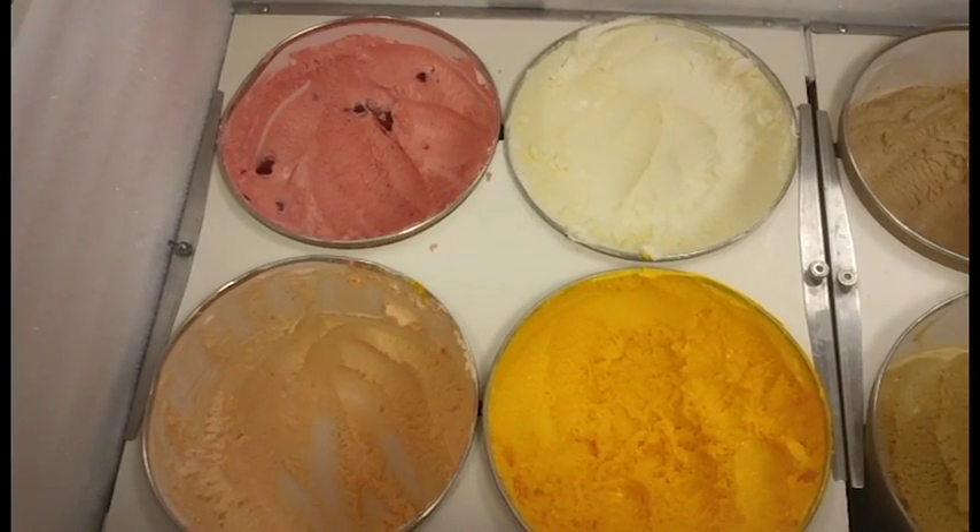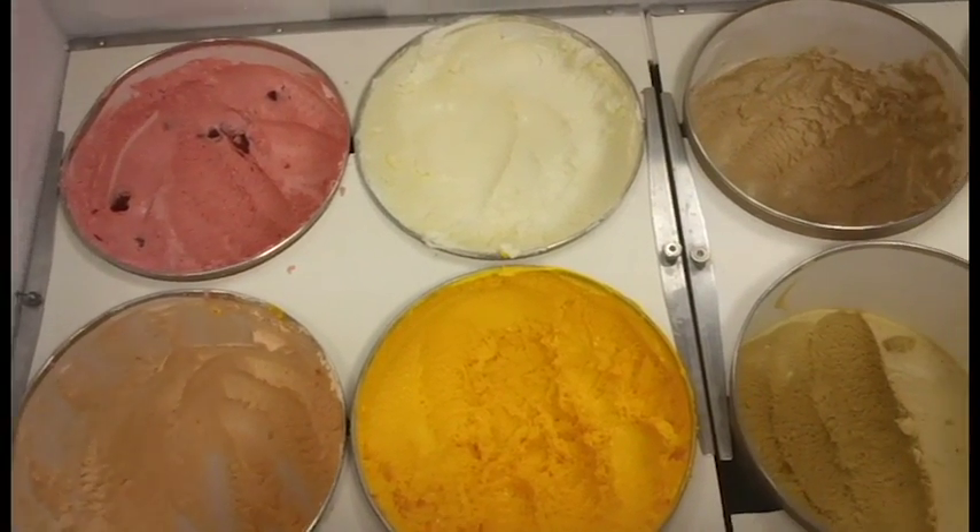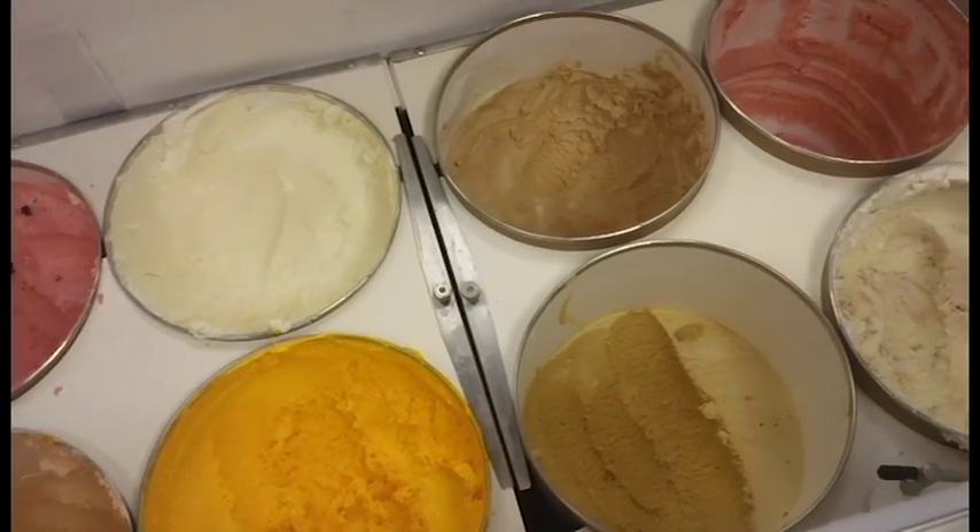Normally, we make at least somewhere between 100 and 150 gallons a week.